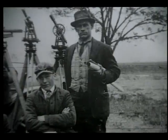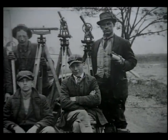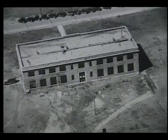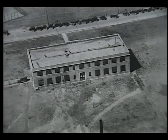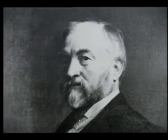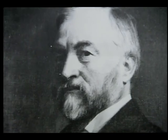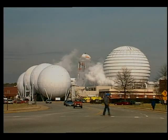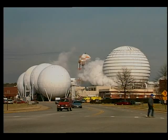Ground was broken for the first NACA facility on July 17, 1917. This center would be named the Langley Memorial Aeronautical Laboratory after Professor Samuel Pierpont Langley, a 19th century inventor, aviation pioneer, and competitor of the Wright brothers. This laboratory, one of the world's premier space and aviation research facilities, would become known as the Langley Research Center in the years to come.